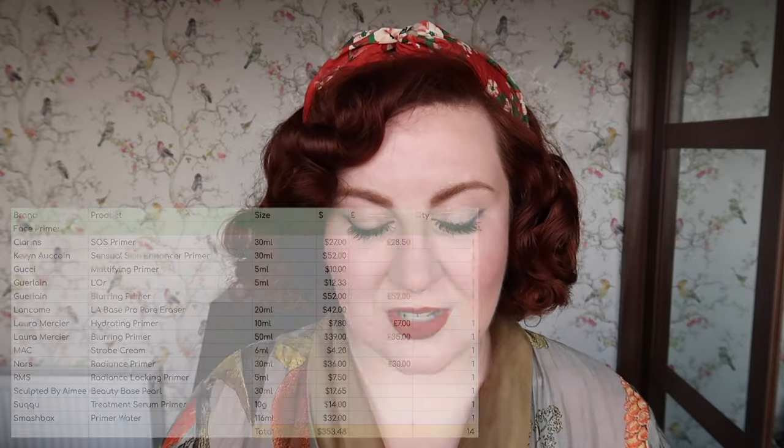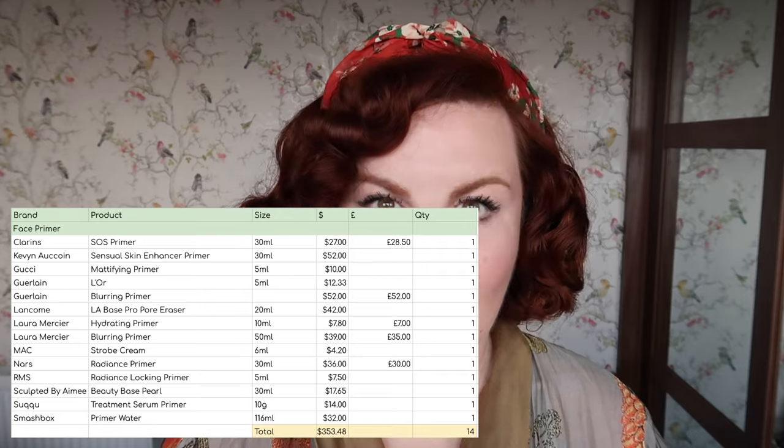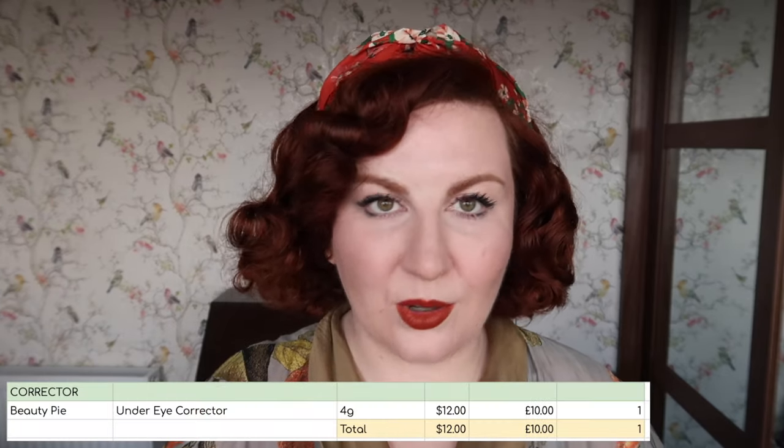Today we're going to get into my makeup inventory — I think that's the one most people are most interested in anyway. So let's see what the numbers are and what my goals are for 2024. I'm going to go through all of the numbers first and then do the goals at the end, going through it by category. Starting off with face primers, I have 14, worth $353.48.